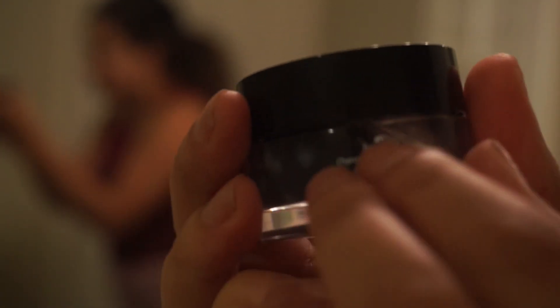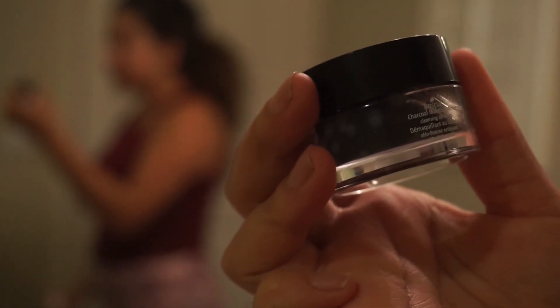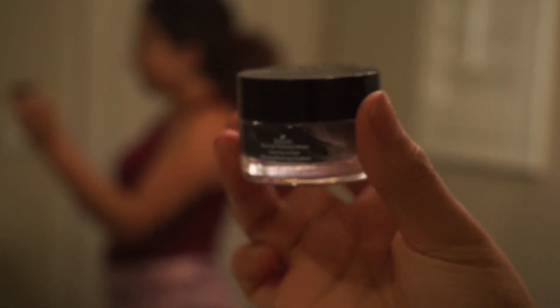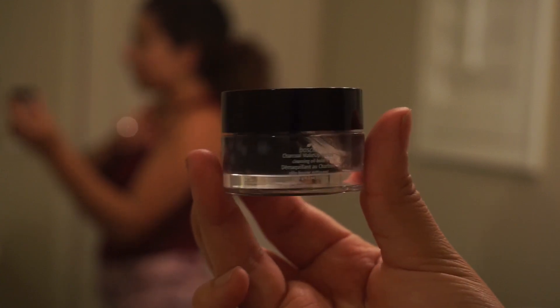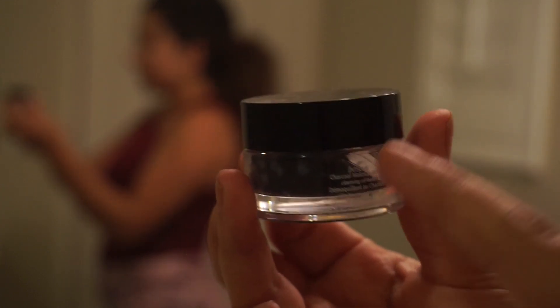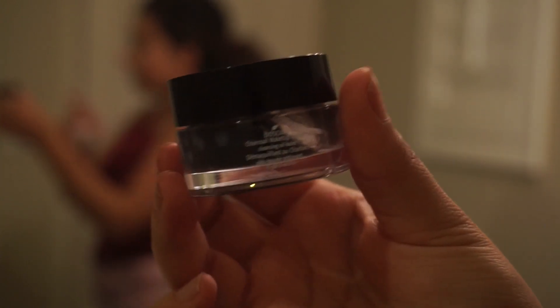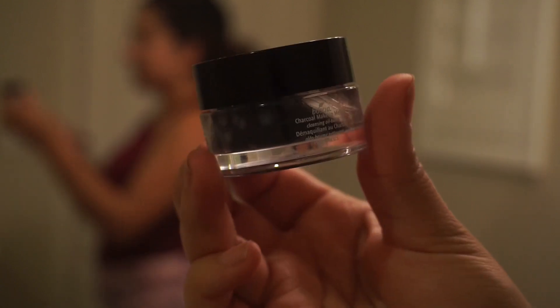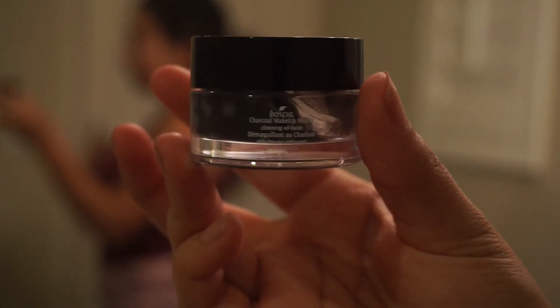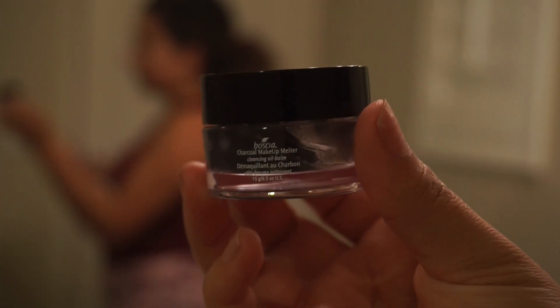The next one — I'm not even sure how to say the brand name — but this is also a makeup melter. I should have talked about this one before. Sometimes if I don't go in with the spin brush, I'll go in with this one since it is a makeup melter. Or instead of the acne edit cleanser, I'll just replace it with this because it'll do pretty much the same thing — it's going to eliminate and take off all the makeup I didn't grab with the makeup wipe. This is a charcoal makeup melter.